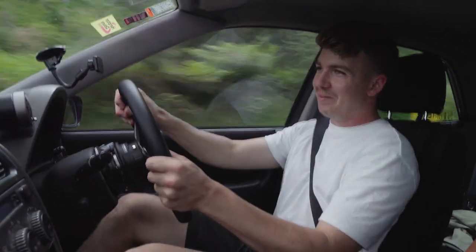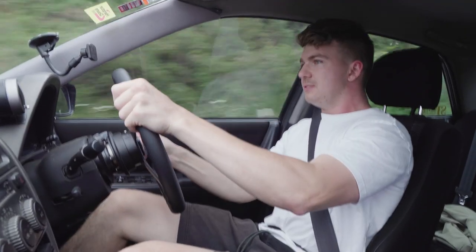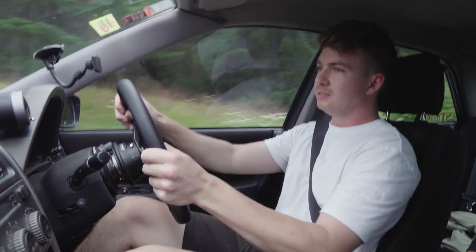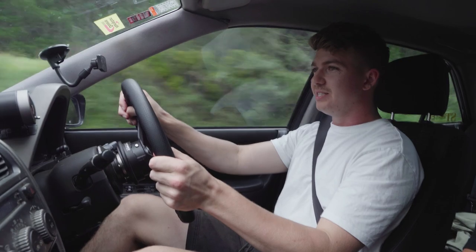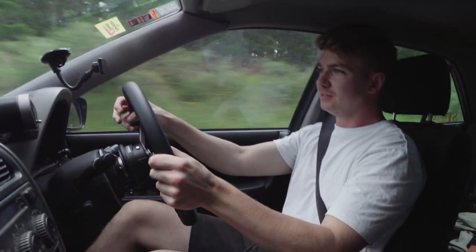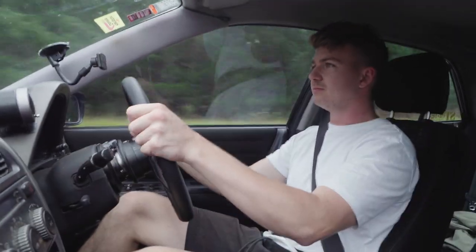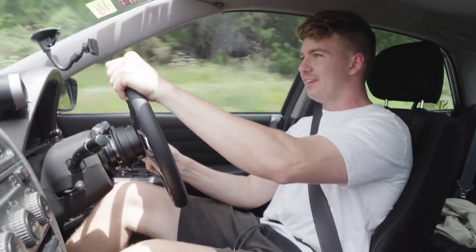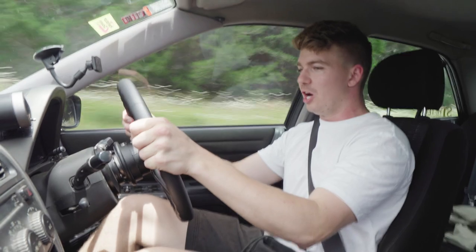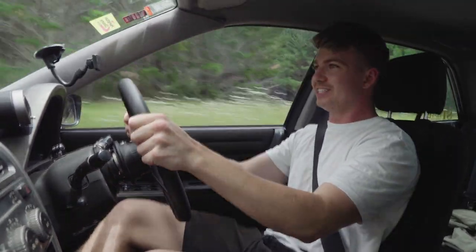That was four and a half thousand rpm right there. And just that blowoff valve when you lift off the gas — it just goes and goes and goes. Sounds incredible. This car is actually so much fun in the twisties — it's got such a long power band to play with. That's only five and a half thousand rpm and I'm actually struggling to find a long enough straight to really push this thing.